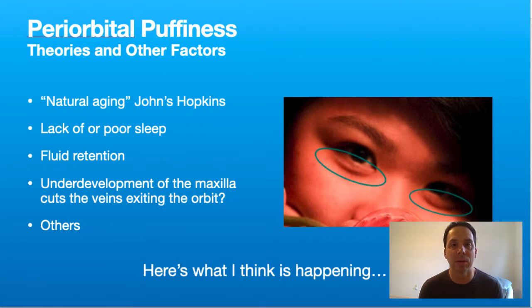As I was looking at different reasons why we get bags under our eyes, I came across an article where a doctor from Johns Hopkins said basically it was a natural part of aging. I don't fully agree with that, especially given that the child in the picture on the right probably doesn't have bags under their eyes from natural aging. There's also lack of or poor sleep, fluid retention, and the underdevelopment of the maxilla — the upper jaw — that ends up cutting venous circulation off as the veins exit the orbit. I'm not sure I fully agree with that either. What I want to talk about in this video is what I think is happening.